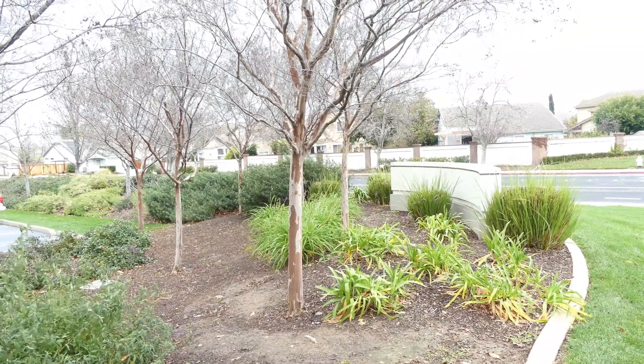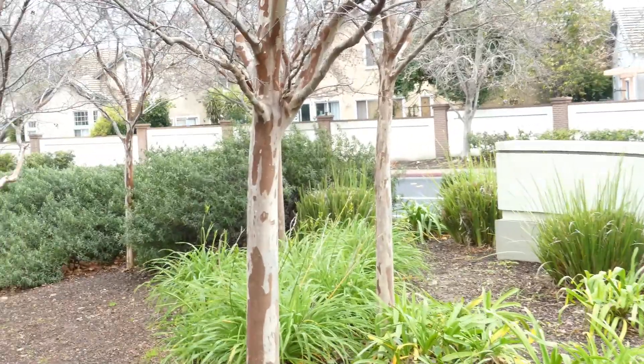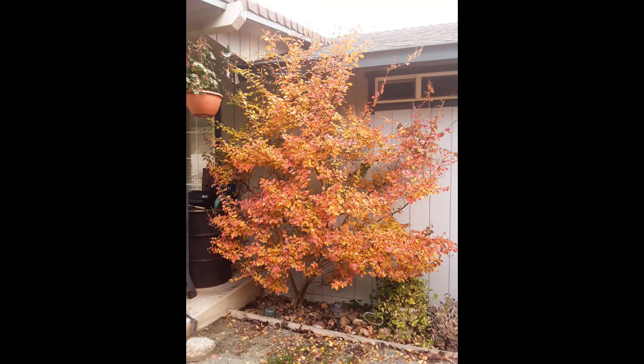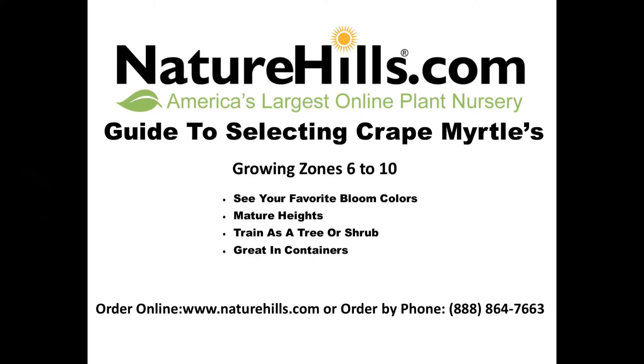Another prized feature of the crepe myrtle is the wonderful smooth trunk and exfoliating bark, which brings beautiful artistic character to the landscape. And finally, the beautiful fall color display on most crepe myrtle varieties. Check out the wonderful crepe myrtle selection at NatureHills.com.